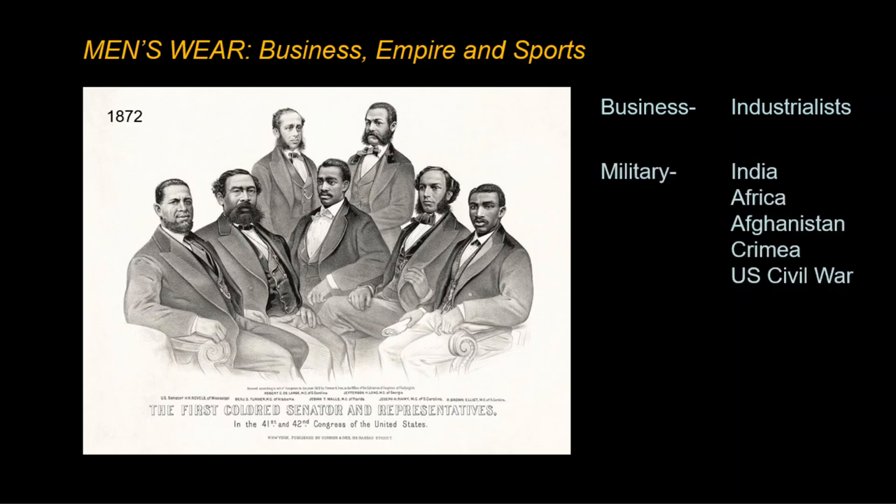War and military continued to influence menswear. The colonial powers fought indigenous people in Africa, India, and Afghanistan. The United States fought continual wars with Native Americans to forcibly conquer the American West.